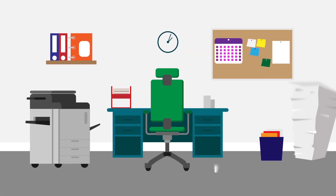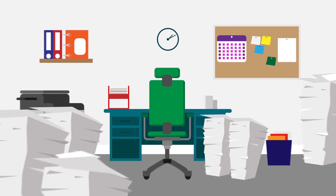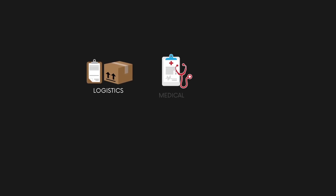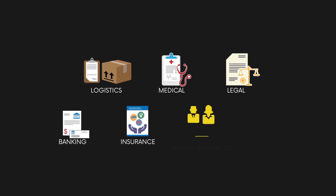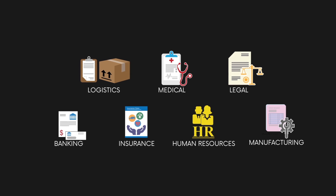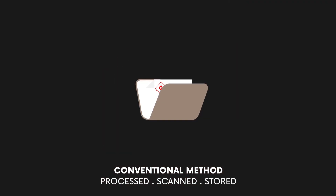Paper documents continue to play a major part in our jobs, notwithstanding the rise of electronic documents. Logistics, medical, legal, banking, insurance, HR, and manufacturing are just a few examples of sectors that remain avid users of paper — paper that must be processed, scanned and then stored for retrieval later.